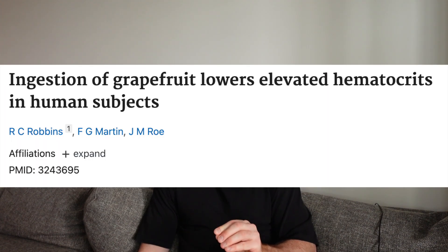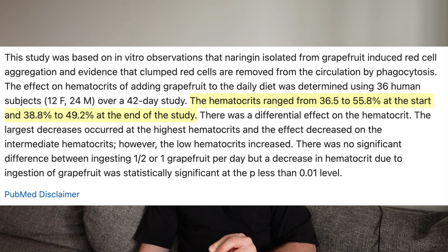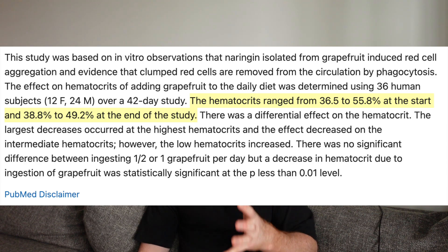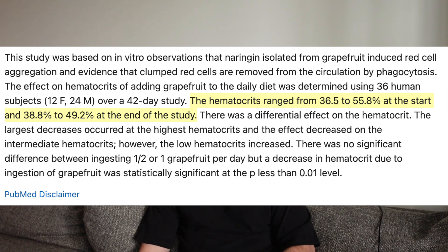A study involving 36 guys and girls over 42 days showed that consuming grapefruit daily significantly reduced hematocrit. When they first started, it was anywhere from 36 to about 55%. At the end, the range came right down to 38 to 49% — a big shift downward, meaning their blood was thinner. For the guys I work with who have high hematocrit levels, reducing them with grapefruit juice is actually quite beneficial.